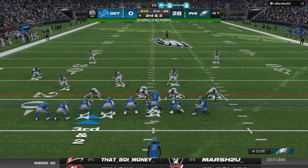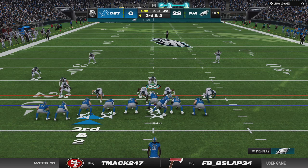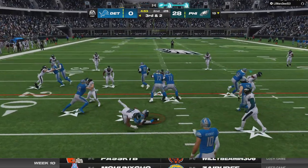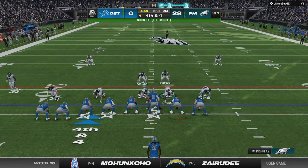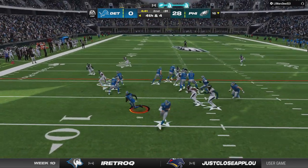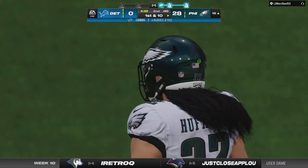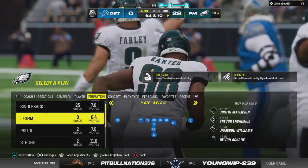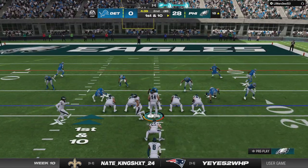A couple extra tight ends in the formation, third and two. Gibbs will try and pick it up — he's hit in the backfield and will not escape — that is not going to get it done. They come to the line and go for it on fourth — they'll try to run for it — and he won't get there. They stop him a few yards short of the line to gain. An interesting call to go for it; possession turns over with the football already in the red zone.